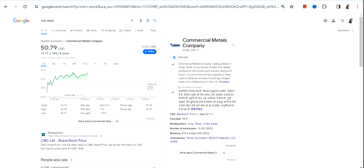Hello friends, welcome to my channel and thanks for watching this video. We're going to discuss CMC stock, or Commercial Metals Company.